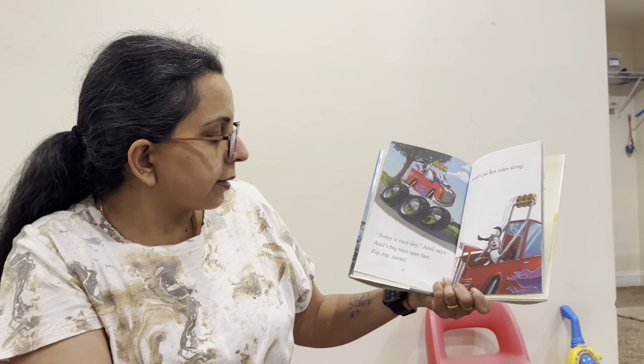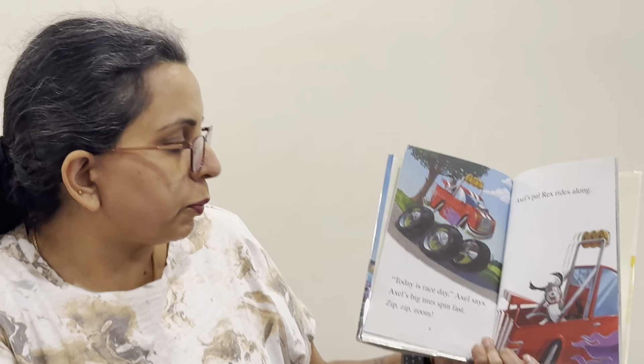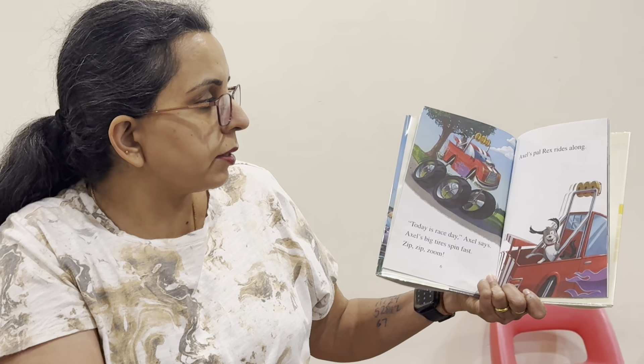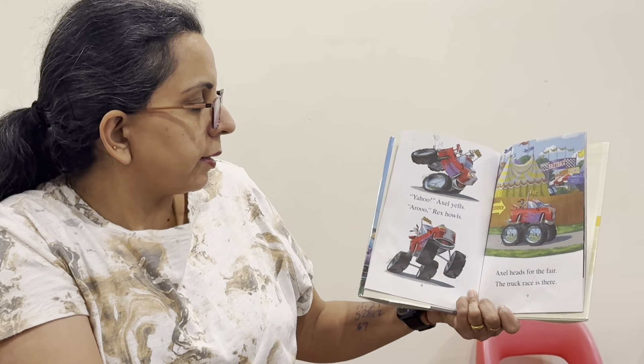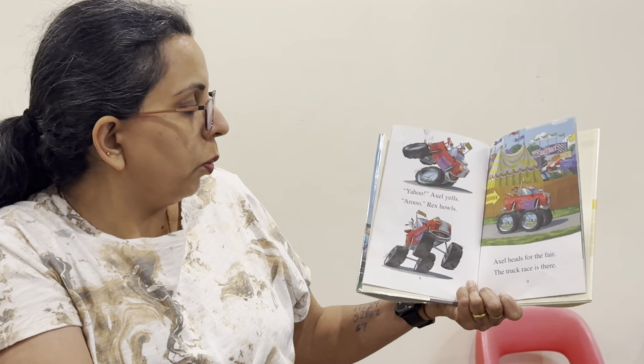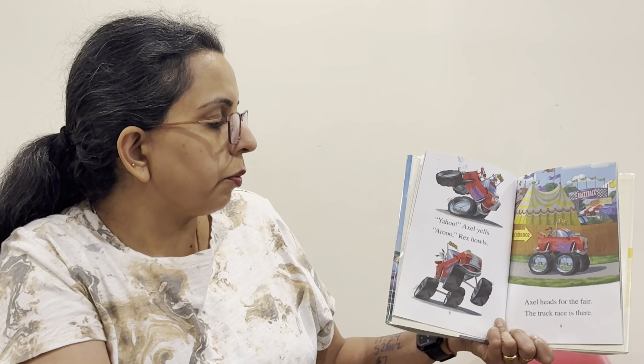Today is race day, Axel says. Axel's big tires spin fast. Zip, zip, zoom! Axel's pal Rex rides along. Yahoo! Axel yells. Aroo! Rex howls. Axel heads for the fair. The truck races there.